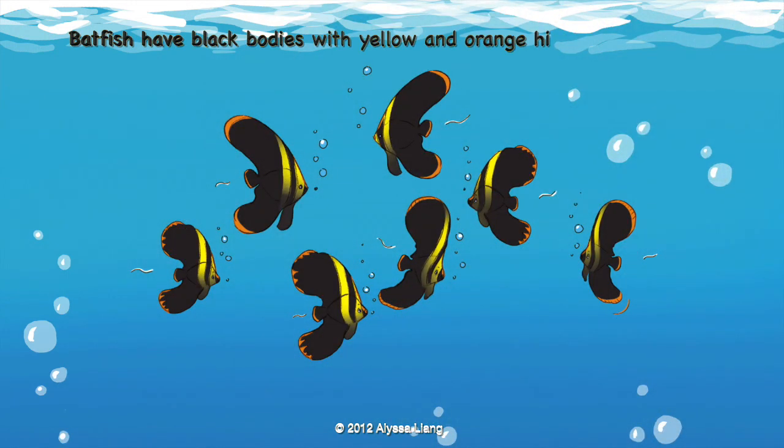Batfish have black bodies with yellow and orange highlights. They look very serious.